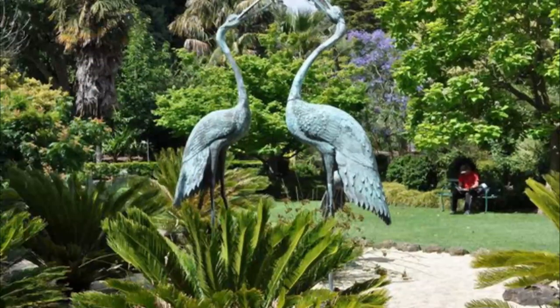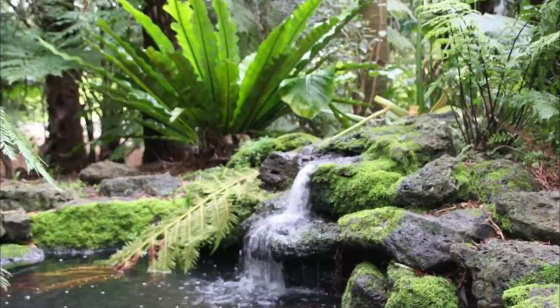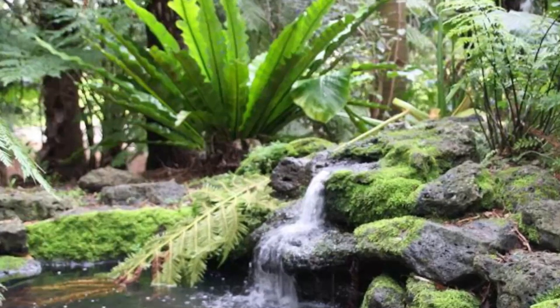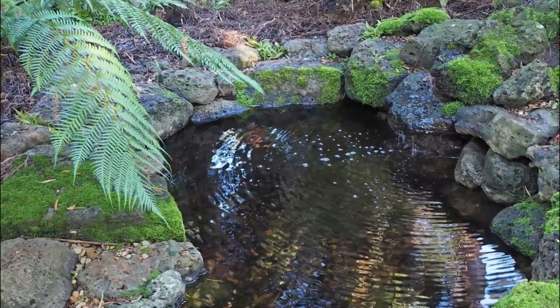Number eight: Geelong Botanical Gardens. The gorgeous Geelong Botanical Gardens can be found within Eastern Park along the city's waterfront. Home to myriad plants, flowers, trees, and shrubs, it is the perfect place to relax and unwind after a busy day of sightseeing, and is one of the oldest botanic gardens in Australia.